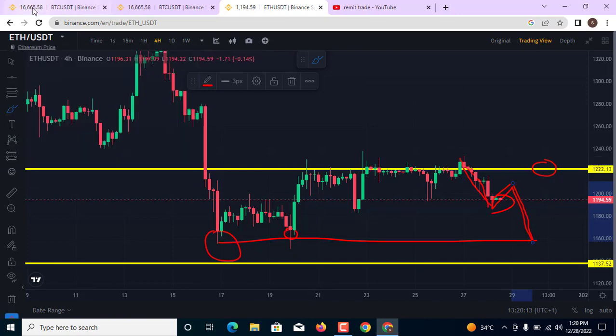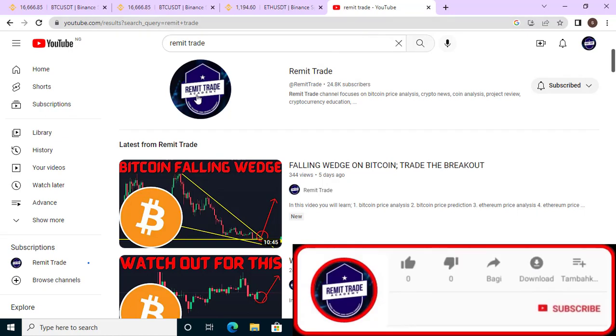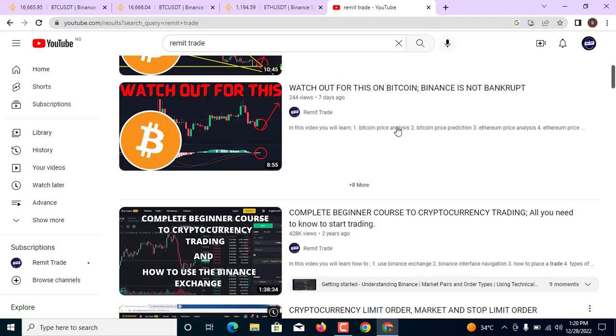What is your opinion on Bitcoin right now? Do you think the market is going to go down to this level of support, or do you think we are going to see the market do a U-turn and begin to move to the upside? Comment below in the comment section. If you are new to this channel, please subscribe, hit the like button, and turn on the bell notification for more updates like this every single day.